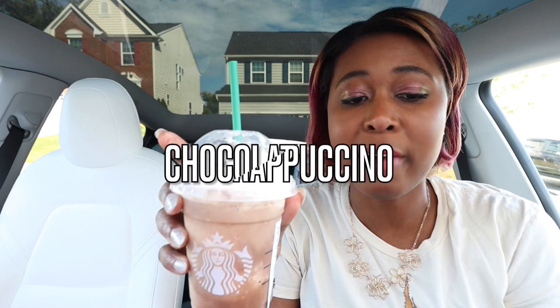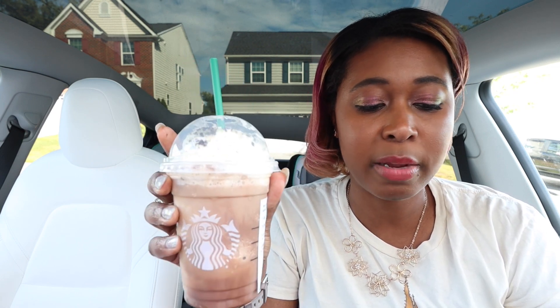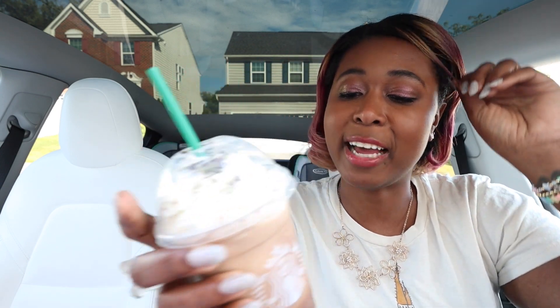So this is called the Chocolate Java Mint Frappuccino Blended Beverage. Let's read the description: coffee and flavors of sweet chocolate and refreshing mint blended with rich frappuccino chips for a smooth treat, finished with a layer of mocha sauce, whipped cream, and chocolate mint cookie crumble. Sounds frigging delicious. Let's try it out.